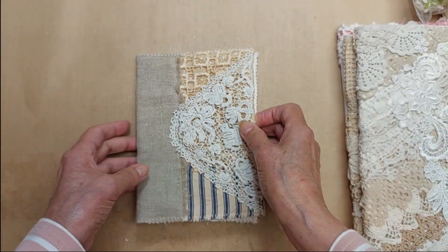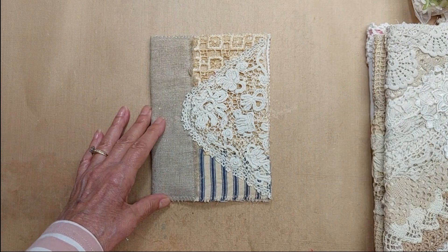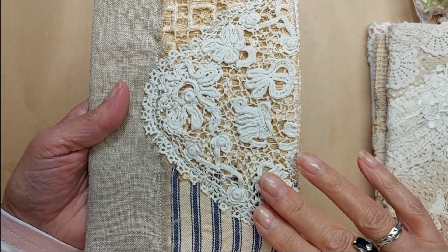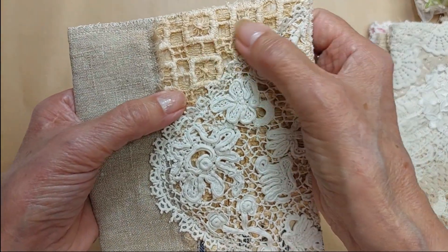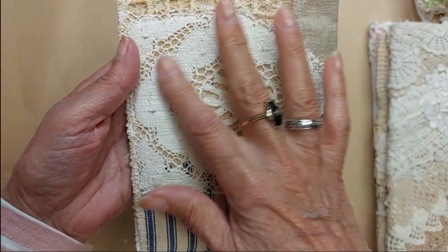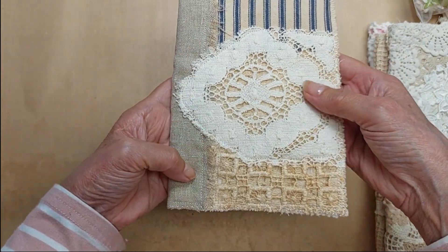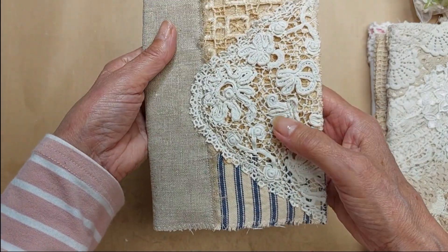Lot 55 I actually made last night in the middle of the night — I couldn't sleep, so I got up and went to my craft room. It has what I believe is Irish lace, some nice linen fabric, some antique fabric, and some ticking. On the back it has a piece of bumpy lace and the same antique fabric, so either side can be the front depending on which you prefer. Lot 55 is $17.